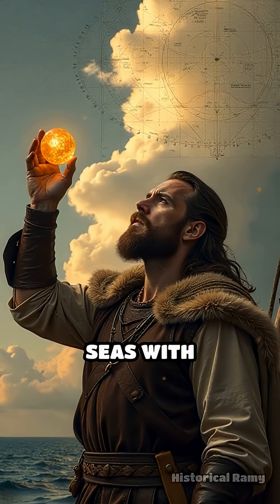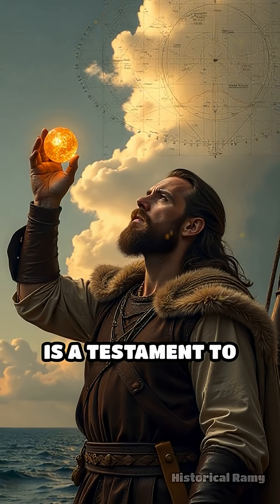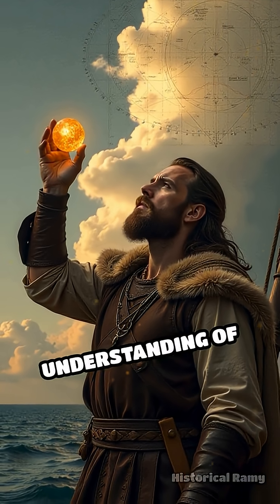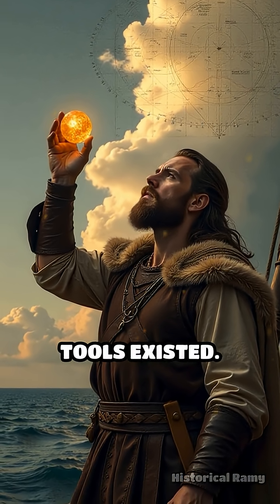This ingenious technique enabled the Vikings to roam as far as North America centuries before Columbus, navigating treacherous seas with confidence. The story of the sunstone is a testament to the resourcefulness and daring spirit of these legendary explorers, revealing a sophisticated understanding of natural phenomena long before modern navigation tools existed.